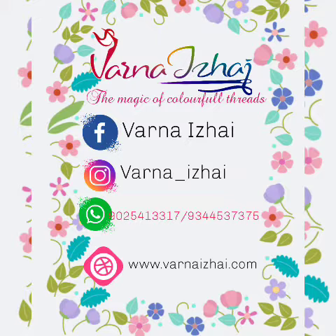And Divya, ex-software engineer, CTS. We took a bold decision of quitting our high-paid jobs to become the first generation entrepreneurs chasing our passion. Our contact details are shown on the screen now. You can follow us on various social media platforms like Facebook and Instagram. Our website is www.varnaizhai.com.